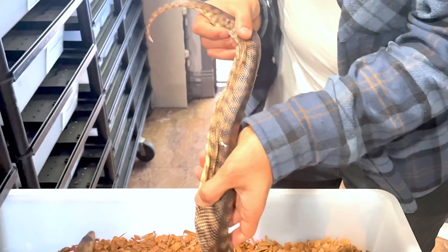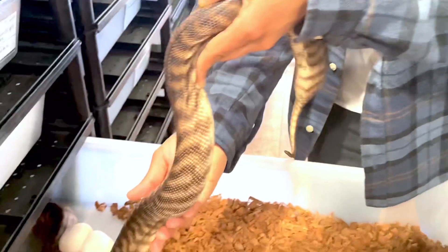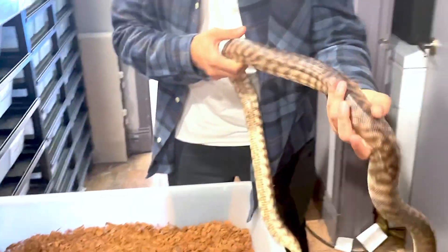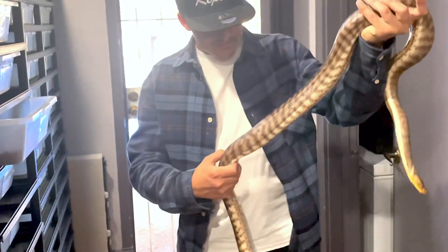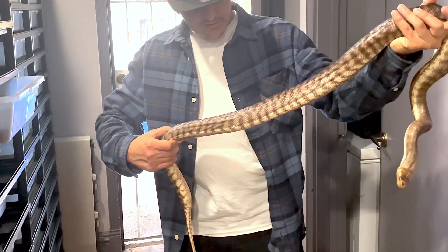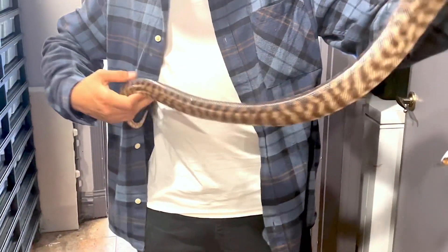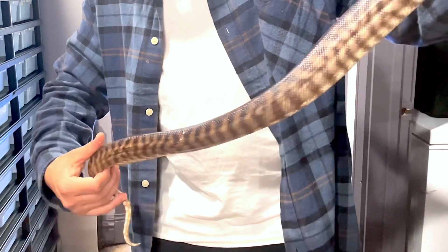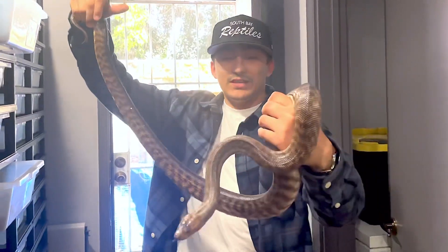It actually feels like she has one more egg inside of her. Let's see if that was just her muscles possibly. Going down the line right here... she feels empty. So never mind — that is an empty woma python right there.